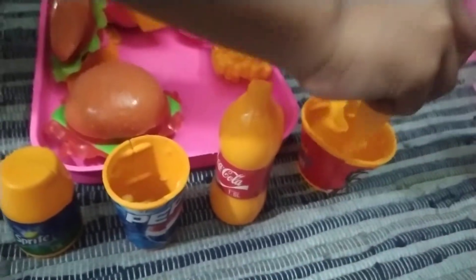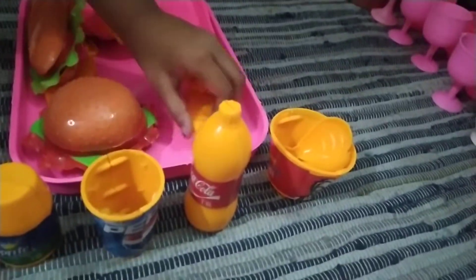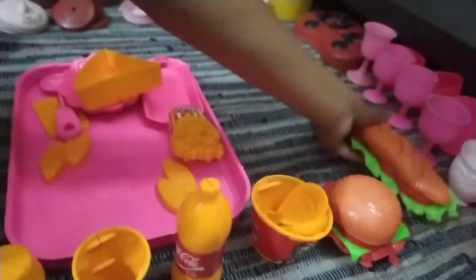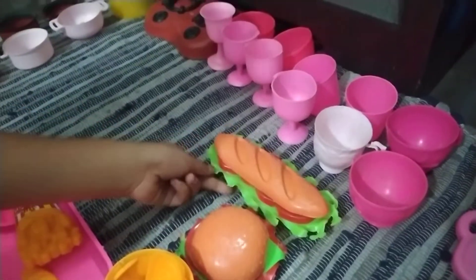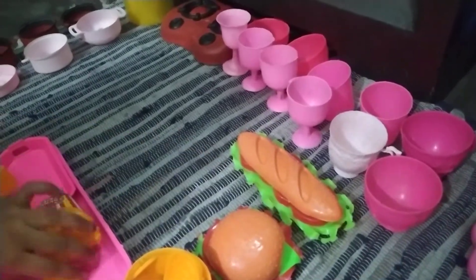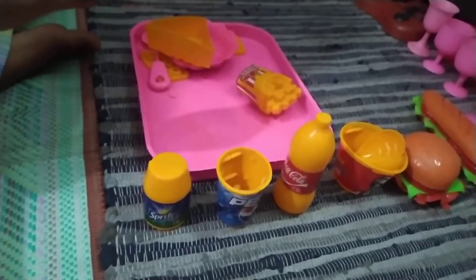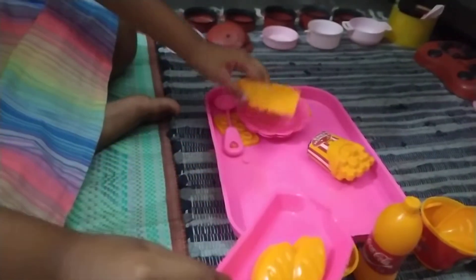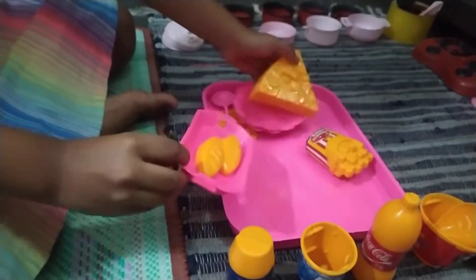This is the KFC box. We are also putting two nuggets and burgers. This one is a burger. This one is hot dogs. These are bread. And these were the pizza.